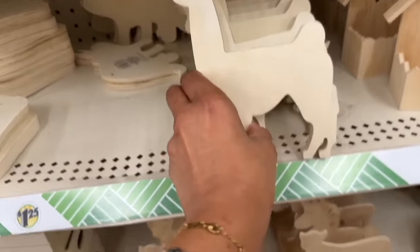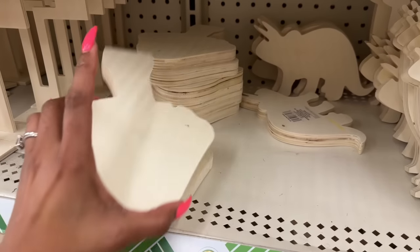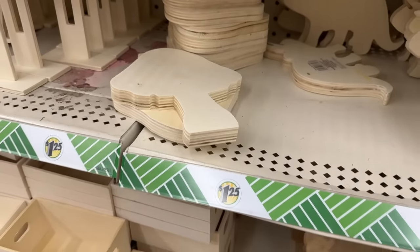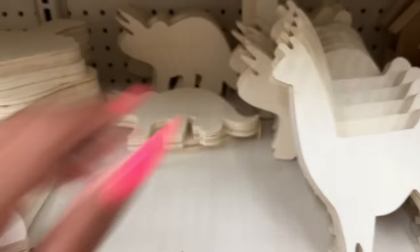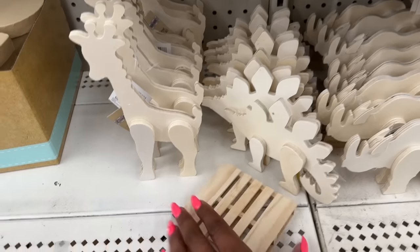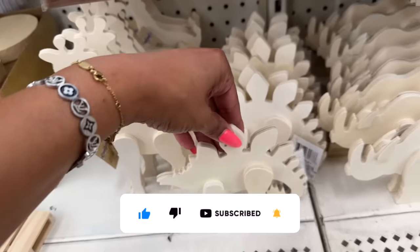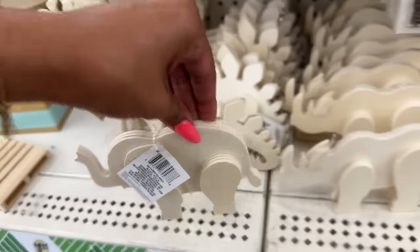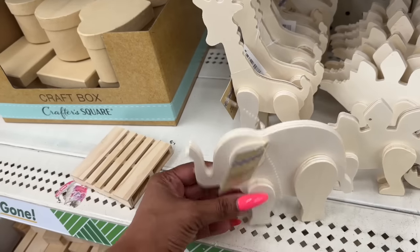These are kind of cool and look new — standing wood shapes. They have a llama, a mushroom that could also be a tree, a dinosaur, and a cat. They also have a baby giraffe, another small dinosaur, a rhinoceros, and an elephant. They're like little 3D wood animals and you can paint them — so stinking cute!